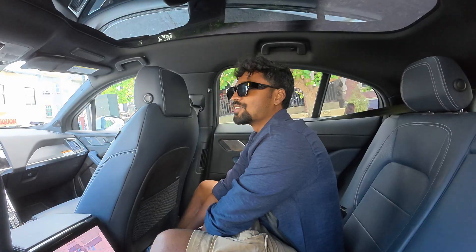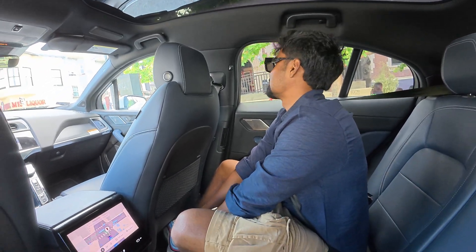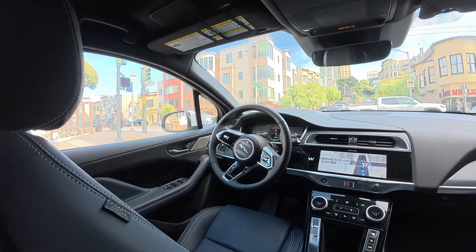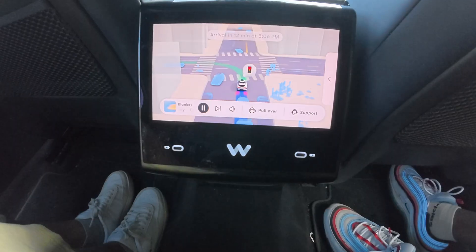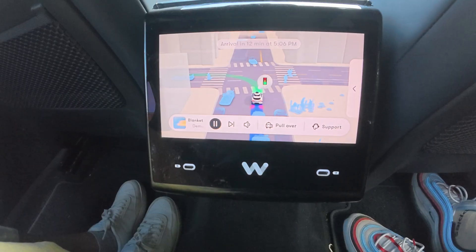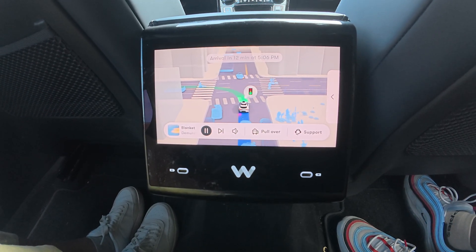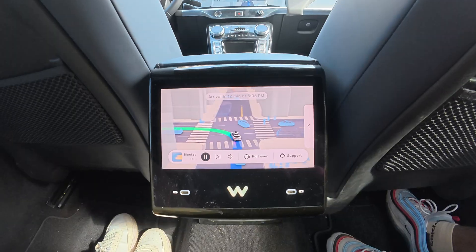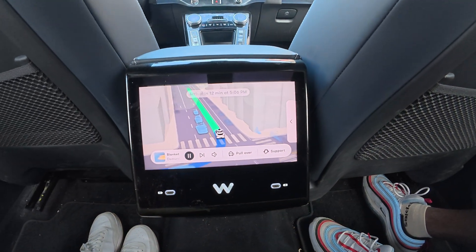Who's driving? Who's driving? Tarzan the wonder car! One of the coolest parts for me was this little screen inside the car.